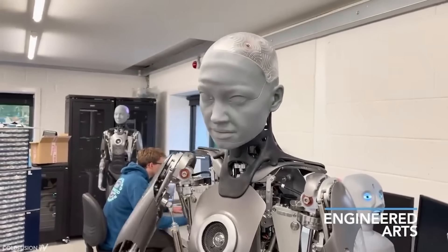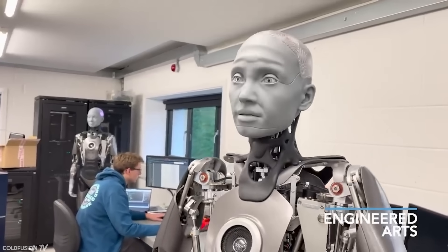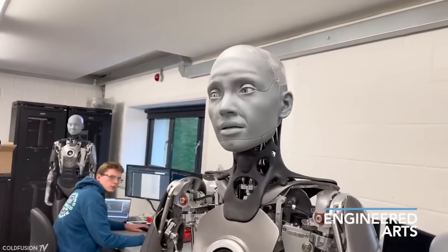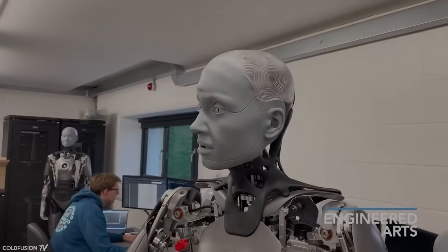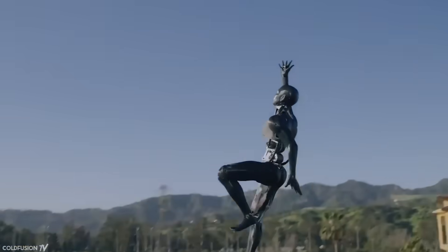Well recently, a UK-based robotics company by the name of Engineered Arts showcased a new humanoid robot that's capable of hyper-realistic facial expressions. In this video, we'll take a look at this robot, then move on to the state-of-the-art in robotics, and then a look at what the future may hold. I think this is going to be an interesting one, so let's get into it.